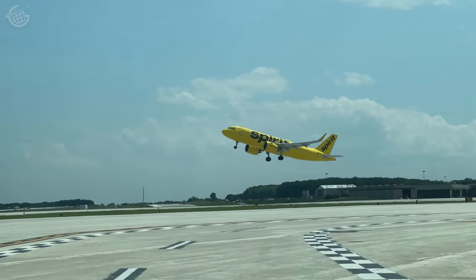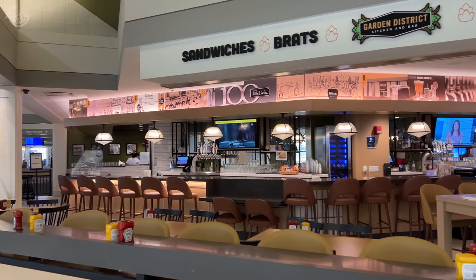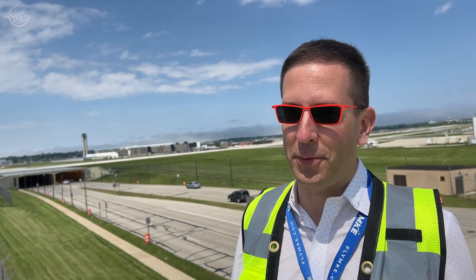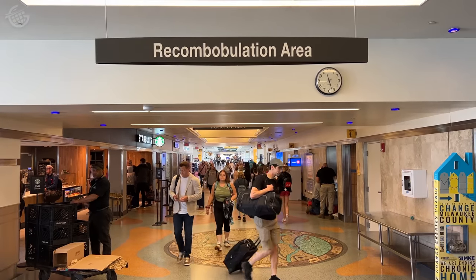You don't find a museum or a used bookstore in every airport, so why has this one embraced such a quirky attitude? Milwaukee overall is a unique place and the airport kind of reflects that unique creativity that you find in the neighborhoods of Milwaukee. Some of our shops and restaurants are named after different neighborhoods. We're famous for a lot of things, including Miller Beer, Harley-Davidson motorcycles, and our recombobulation area.